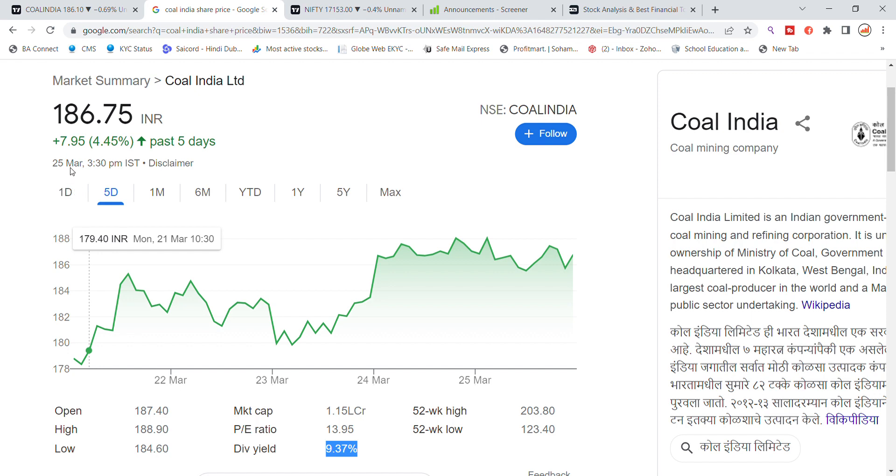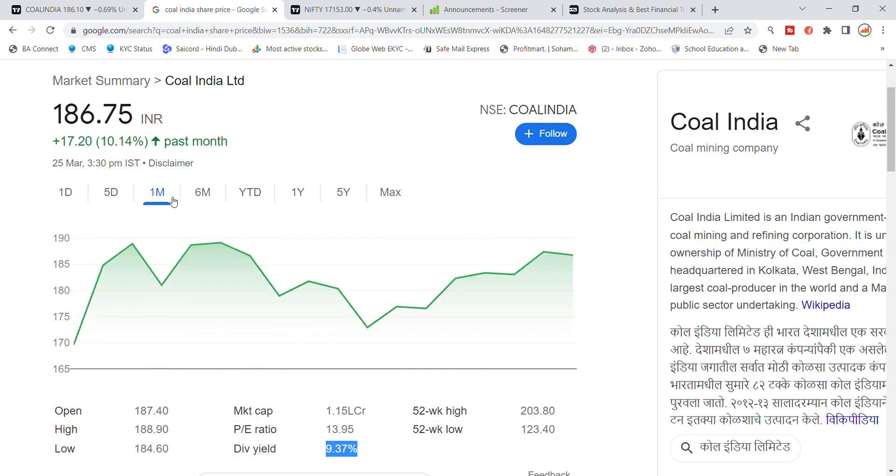After 5 days you can see a 7.95 percent rally, and over the last one week it is up 4 percent. Over the last one month, Coal India stock is up 17.9 percent.